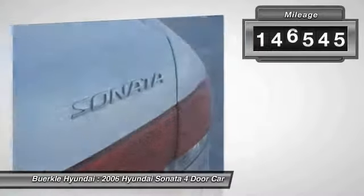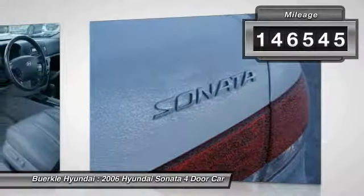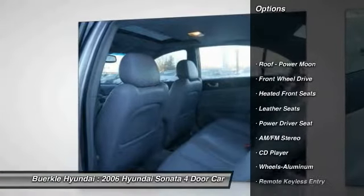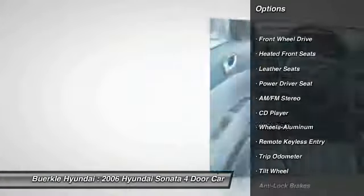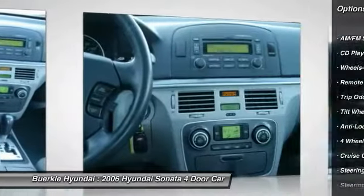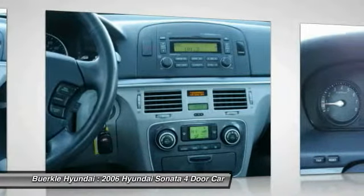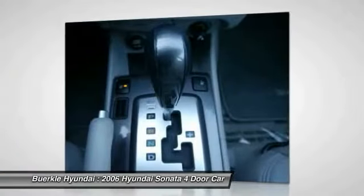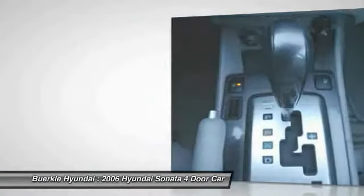This vehicle has less than 150,000 miles. Here are some of this vehicle's great options: anti-lock brakes, air conditioning, home link garage door opener, power steering, cruise control, aluminum wheels, climate control automatic, AM-FM stereo radio, rear defrost, and FWD.